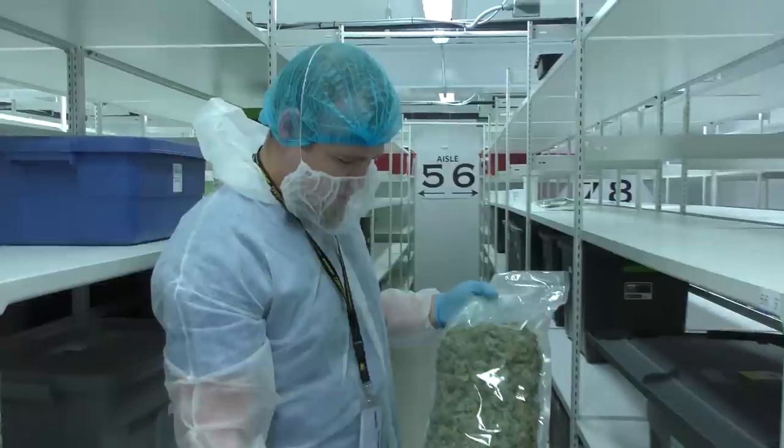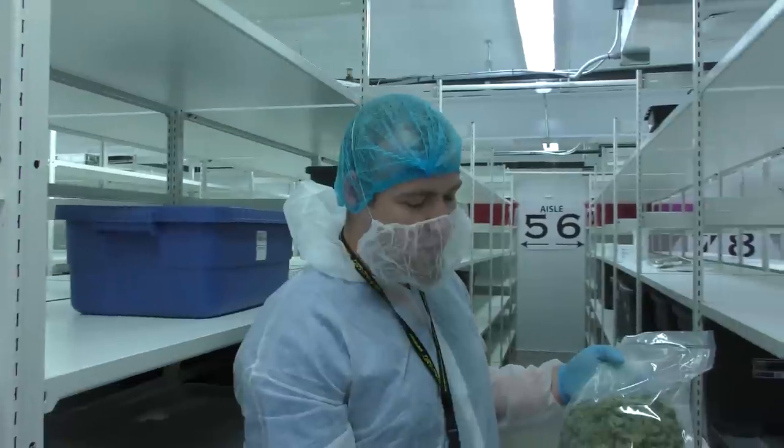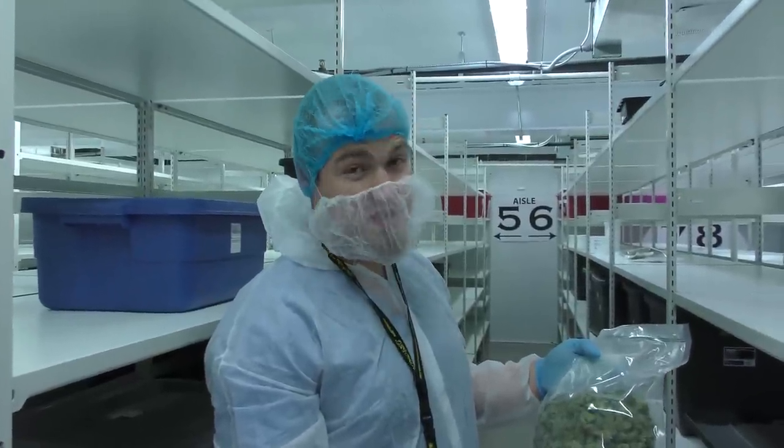How much did you get out of your first crop? We harvested approximately a hundred and twenty pounds from that room that you saw — that's over two pounds per light. Here's the buds to prove it. This is a CBD Shark Shock and it has a one-to-one ratio of THC and CBD.